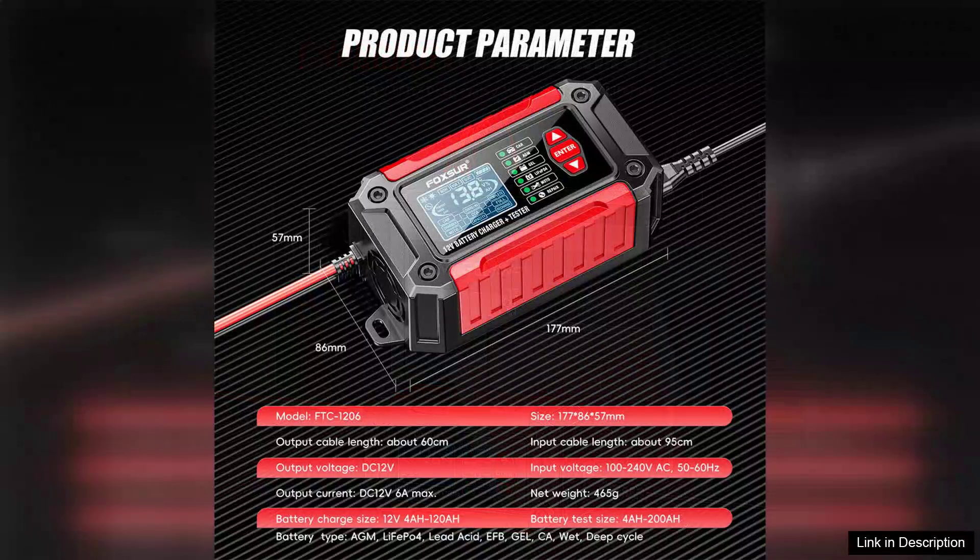Another bonus is the included user manual, which provides clear instructions and tips for optimal use. Even those with limited technical knowledge can navigate the testing process with confidence.